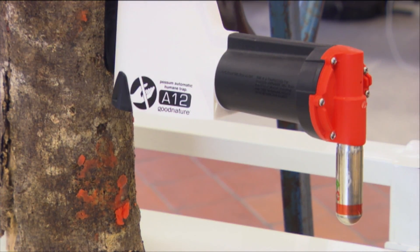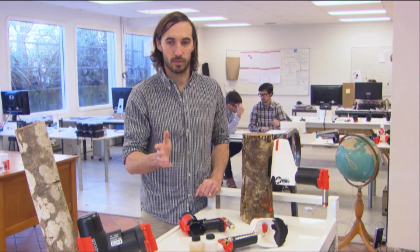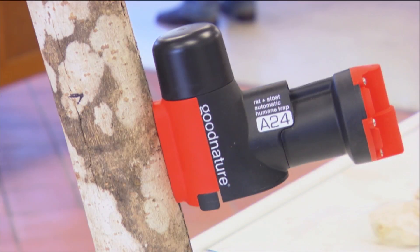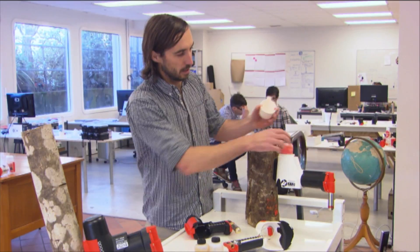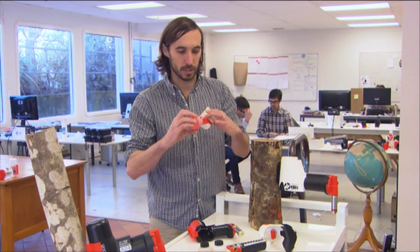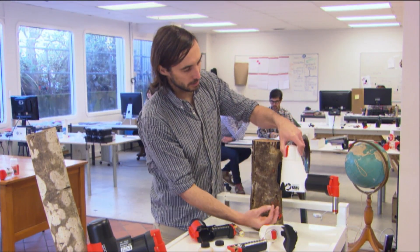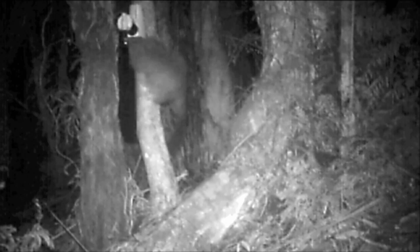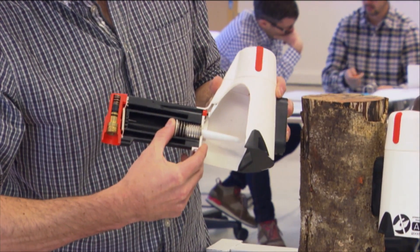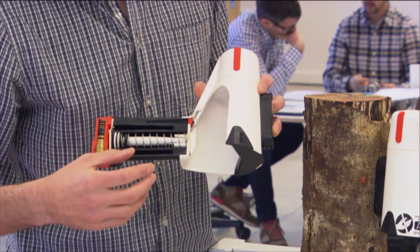We've got the possum trap A12, which does 12 kills per gas canister for possums, and the A24 rat and stoat trap that does 24 kills per gas canister. The main difference is the possum trap works with a bite trigger. Up underneath this cap we have a bite block which has a smelly and palatable lure in it. The possum puts its head up into the trap — this is mounted at about table height off the ground — bites and pulls, that triggers the system. This piston fires out into the skull of the possum, retracts on the spring, and the possum just drops to the ground. The whole thing's ready to go again in about 15 seconds.